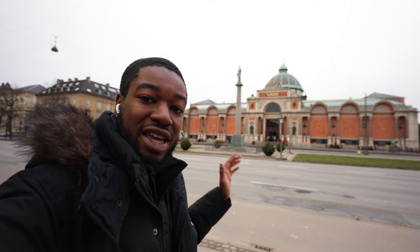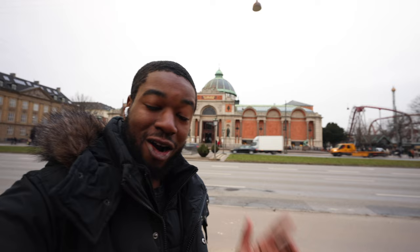Carlsberg Glyptotek is an art museum that focuses on ancient sculptures from the Mediterranean — Rome, Greece, and Egypt. A lot of the exhibits were donated by Carl Jacobsen, the son of the founder of the Carlsberg brewery. This was donated in the late 1800s, and it's just crazy that a rich family like that was giving back to the people of Denmark.